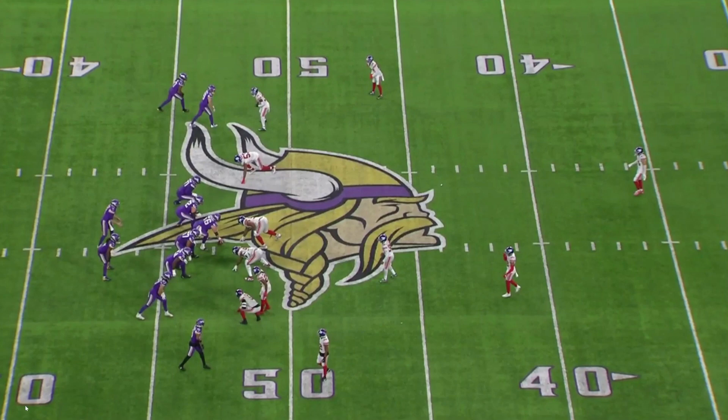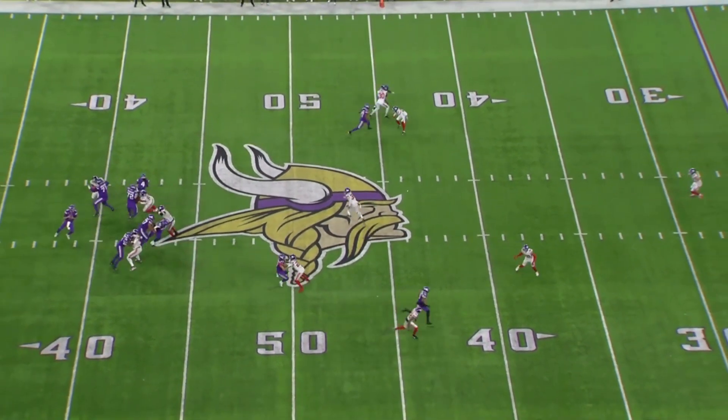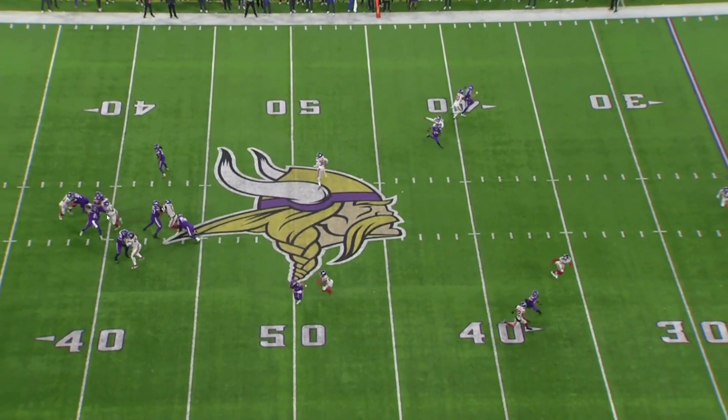Now, let's run the film and see how it develops. Right off the snap, Dexter Lawrence gets a push, and eventually he's going to be right on Kirk Cousins. Kirk eventually decides to throw to Hockenson, and obviously that was the wrong decision because the sticks are here.